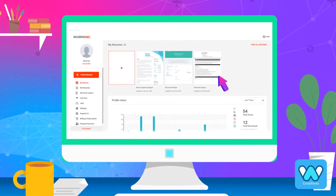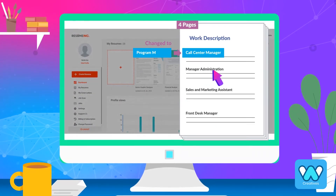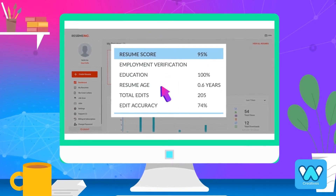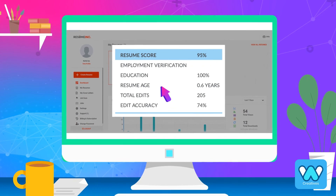When selecting a candidate, the employer views a copy of a true resume in the form of an NFT. The employer is able to view past edits and changes made to the resume, as well as a resume score.